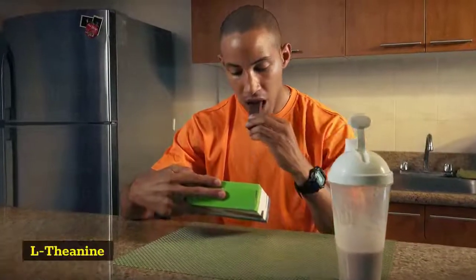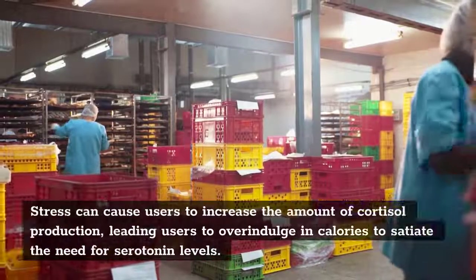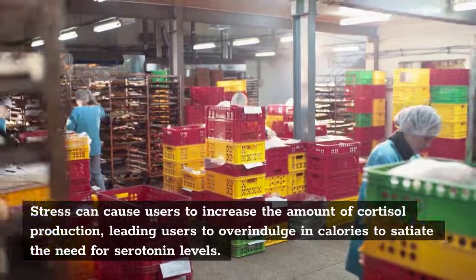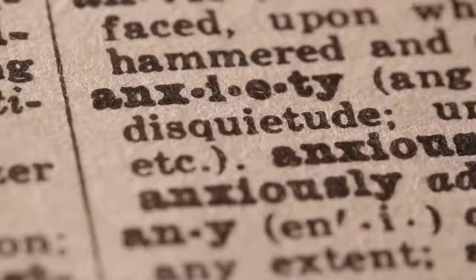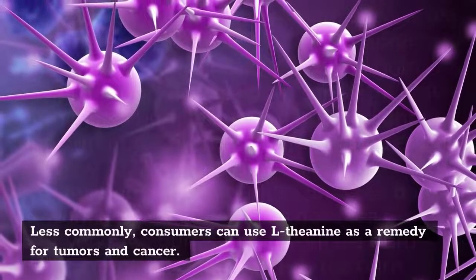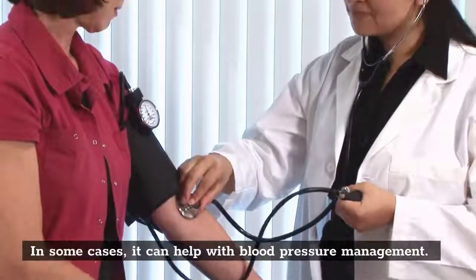L-theanine is primarily used to help consumers deal with stress. Stress can cause users to increase the amount of cortisol production, leading users to overindulge in calories to satiate the need for serotonin levels. This ingredient also helps users to improve focus and promote better immunity. Some people use it to improve symptoms of anxiety. Less commonly, consumers can use L-theanine as a remedy for tumors and cancer. In some cases, it can help with blood pressure management.